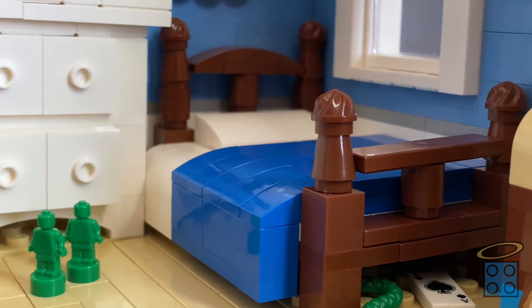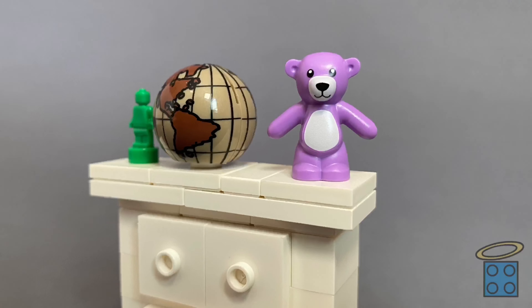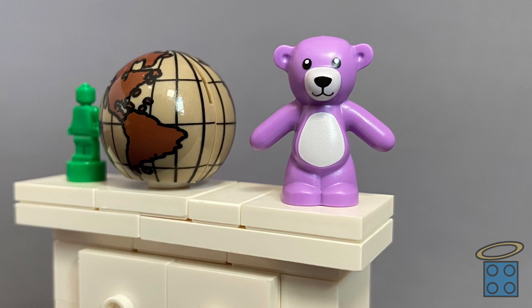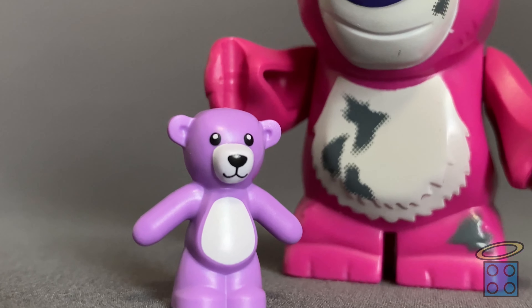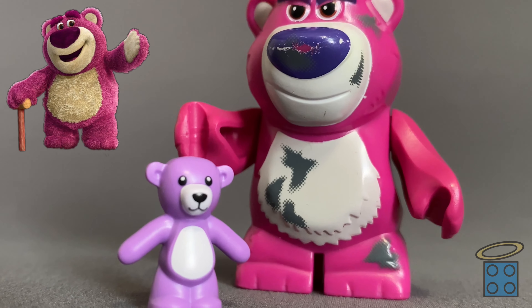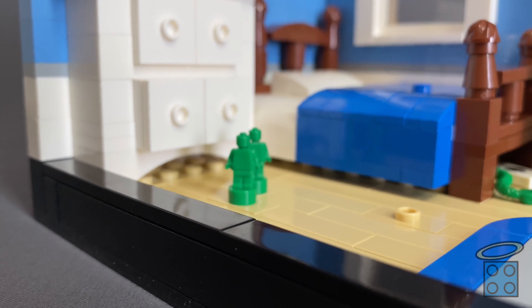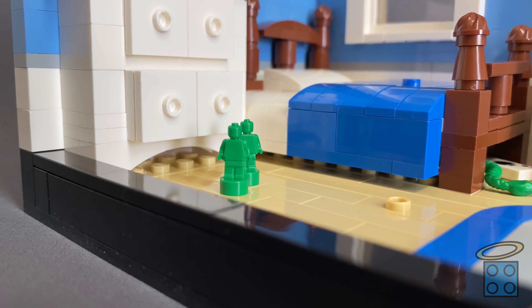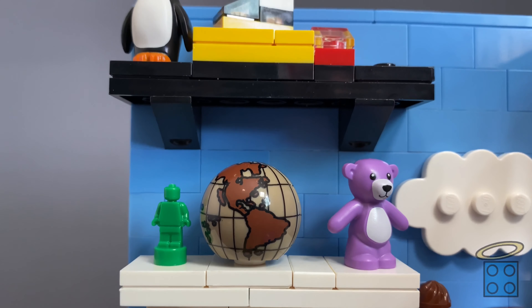Next to the bed, we have this pretty recognizable white dresser with a few easter eggs on the top. First off, closest to the bed, we have a little teddy bear of Lotso — he's the main villain of Toy Story 3, and he also smells like strawberries. And finally, we have one green army man at the top, and a few that have parachuted down and are now on the floor. Sad that they left a man behind.